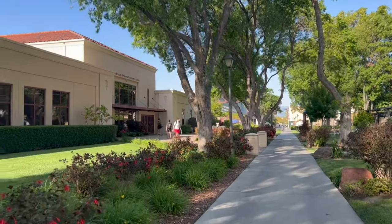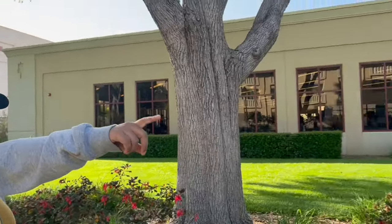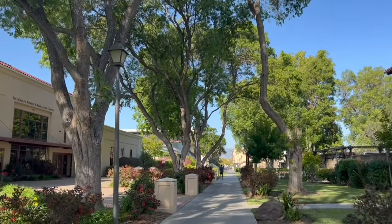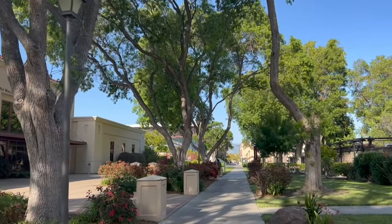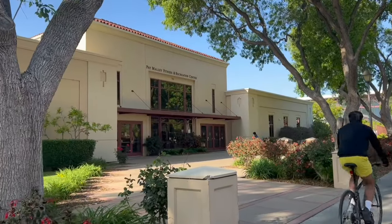The gym opens early in the morning and is open till about 9 o'clock at night. There's also a tennis court on the right side and a swimming pool on the left. Inside the Malley fitness center you also have a badminton court and basketball facilities. Our university is known for athletics — there's a very famous soccer team at Santa Clara with many matches held on campus. Admission to games is free for Santa Clara University students.